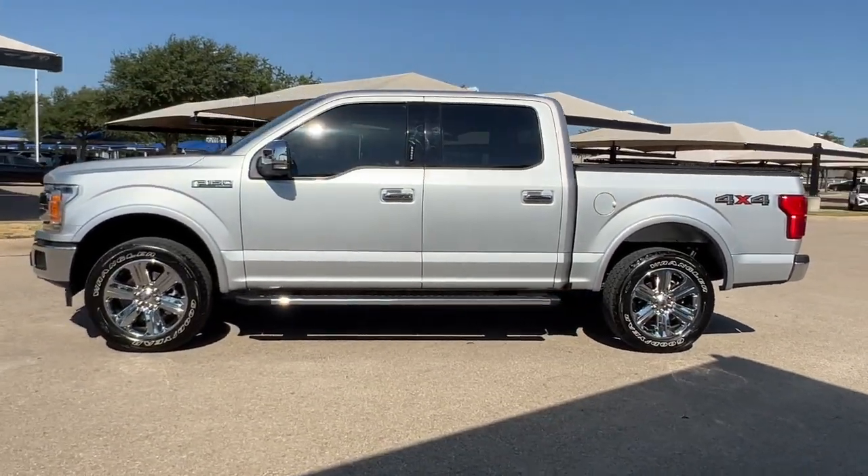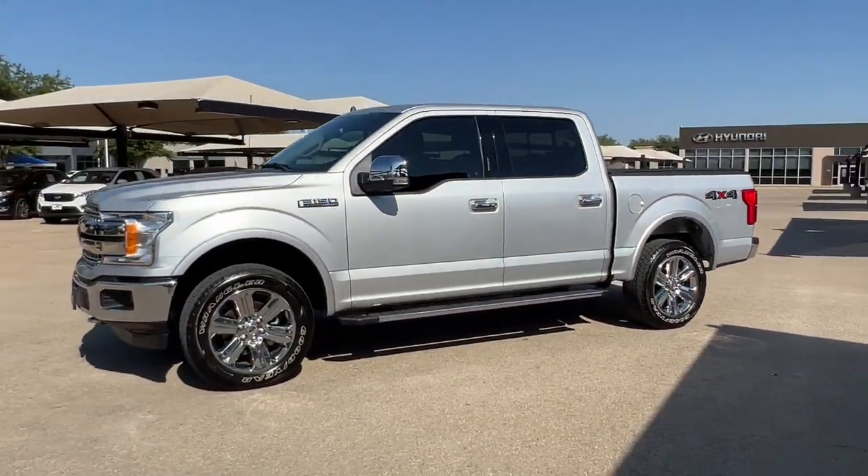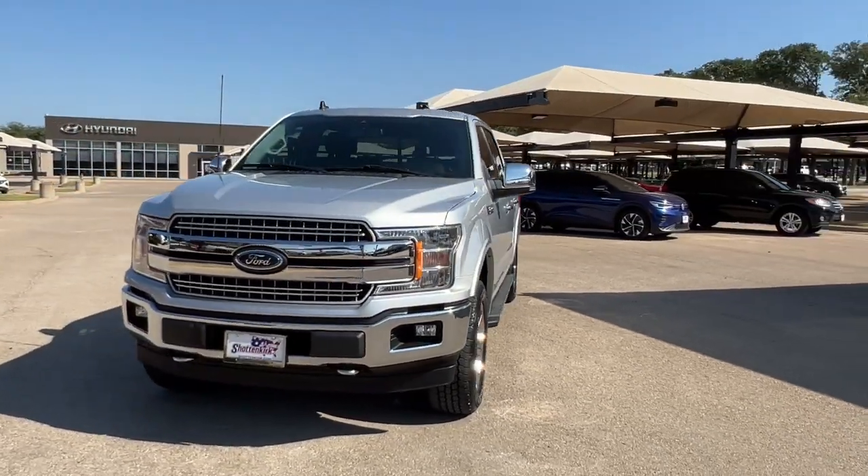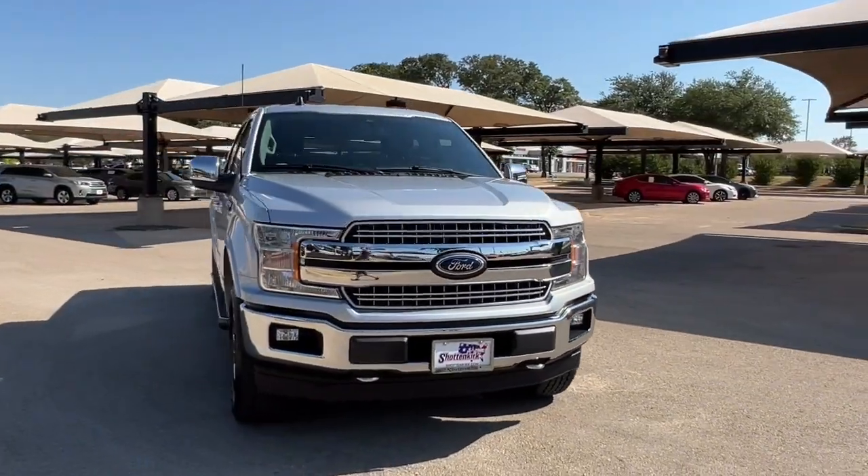This could be the car for you. The 2019 Ford F-150. With less than 90,000 miles on the odometer, this vehicle stands out from the rest.